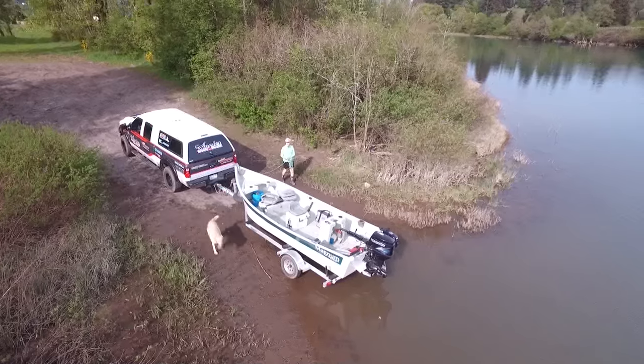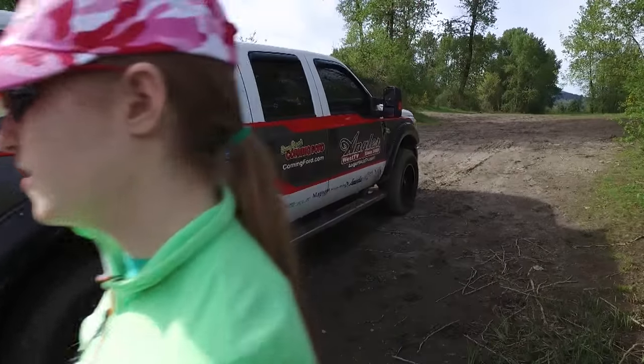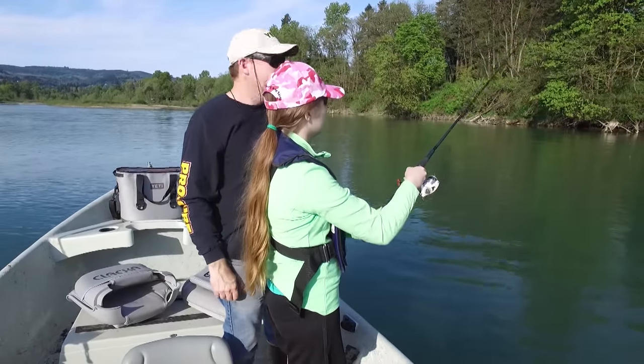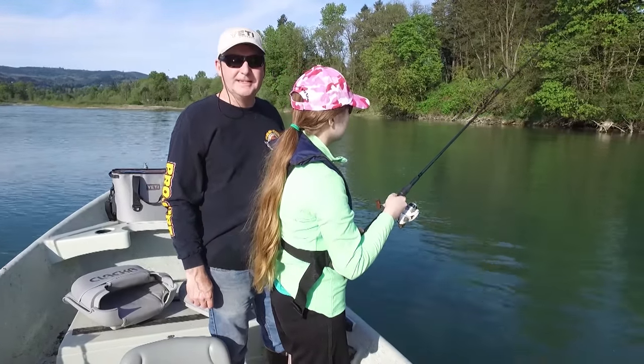Hey everybody, thanks for being here. Today we're out of Westport, Washington going after Chinook salmon with John Kaiser from Salt Patrol. Now if you want to learn how to catch more fish, stay tuned. I'm Justin Wolf and this is Angler West Television.